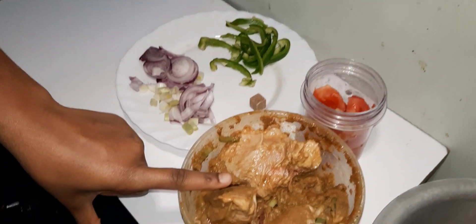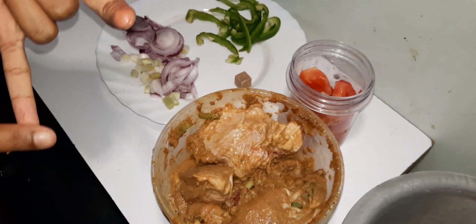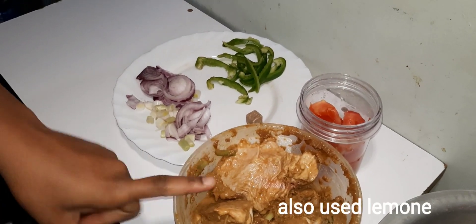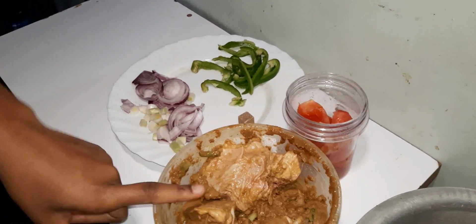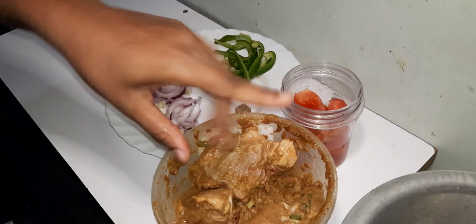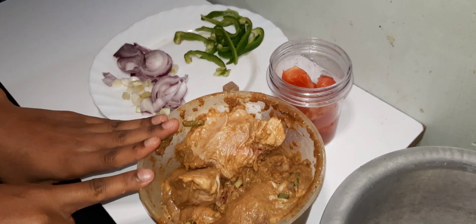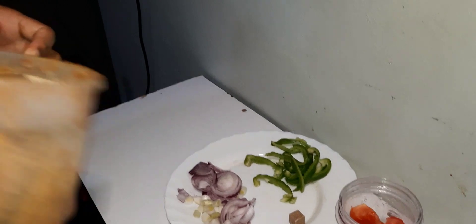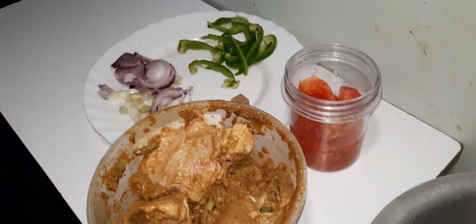I marinated my chicken using chicken masala, ginger and garlic, a little bit of oil, dark soy sauce, garam masala, and spices. I've also added a little bit of oil, so when I cook it I won't add any oil — broiler chicken always has its own fat. That's our first step: cooking the chicken.